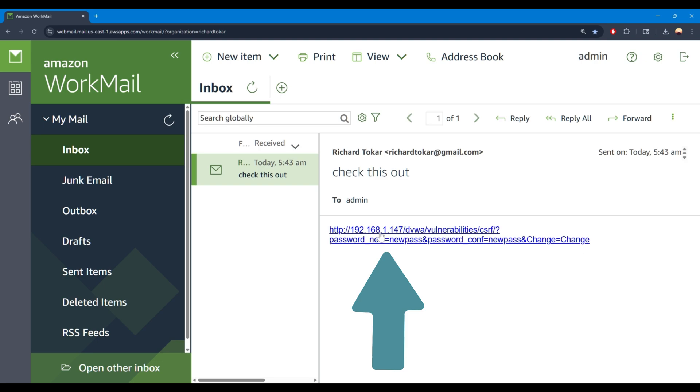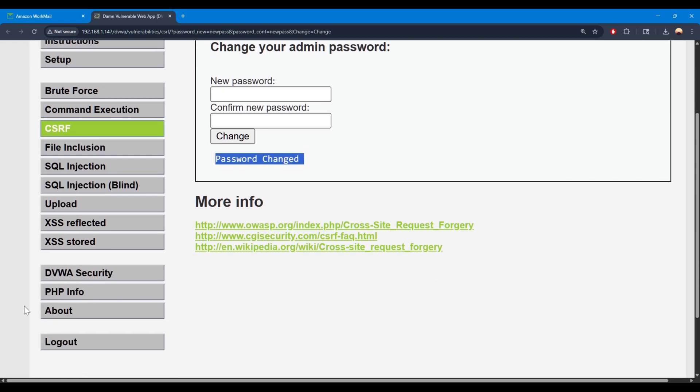Watch what happens when I visit this URL. Boom — just like that, the password changed from 'password' to 'new pass', and the user had no idea they were being attacked.